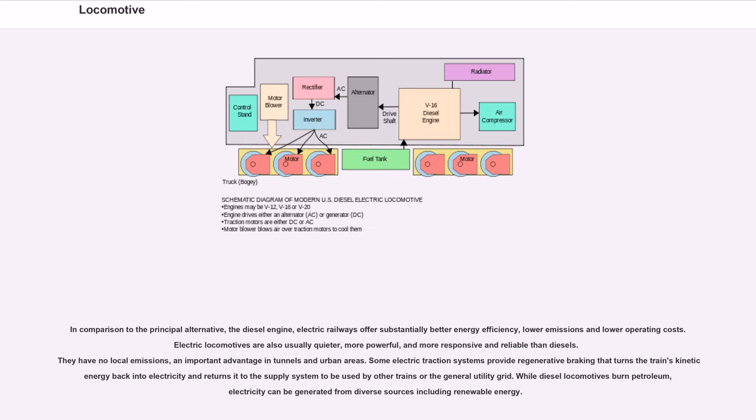In comparison to the principal alternative — the diesel engine — electric railways offer substantially better energy efficiency, lower emissions and lower operating costs. Electric locomotives are also usually quieter, more powerful, and more responsive and reliable than diesels. They have no local emissions, an important advantage in tunnels and urban areas. Some electric traction systems provide regenerative braking that returns the train's kinetic energy to the supply system for use by other trains or the general utility grid. While diesel locomotives burn petroleum, electricity can be generated from diverse sources including renewable energy.